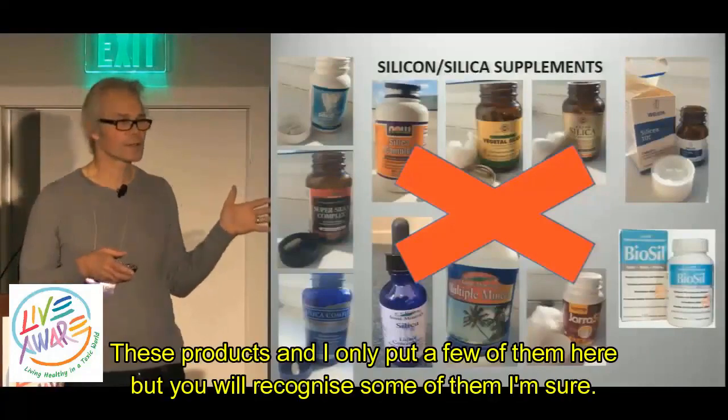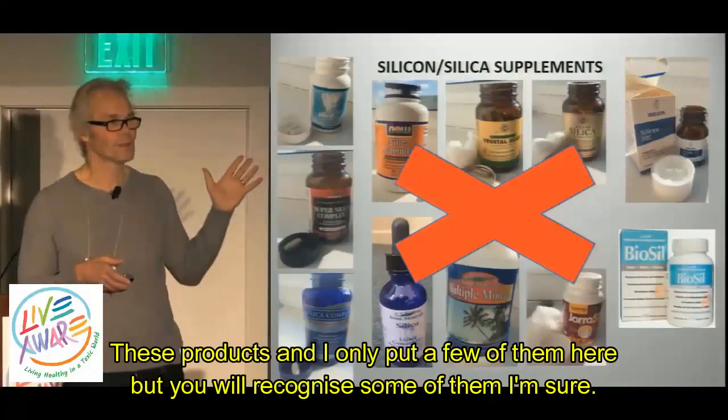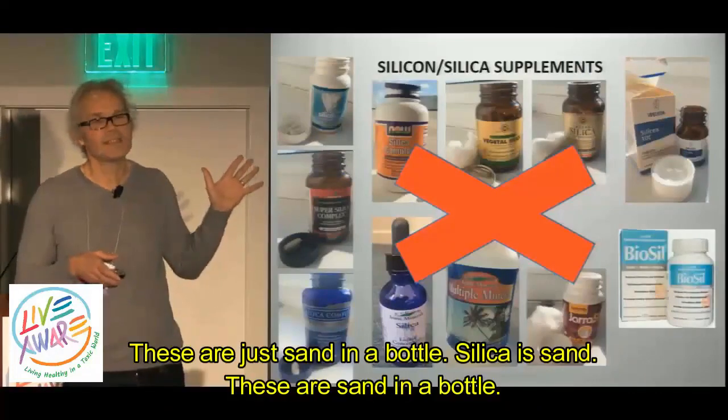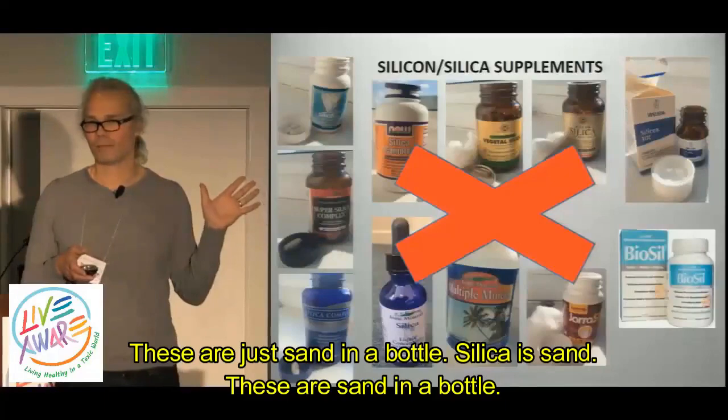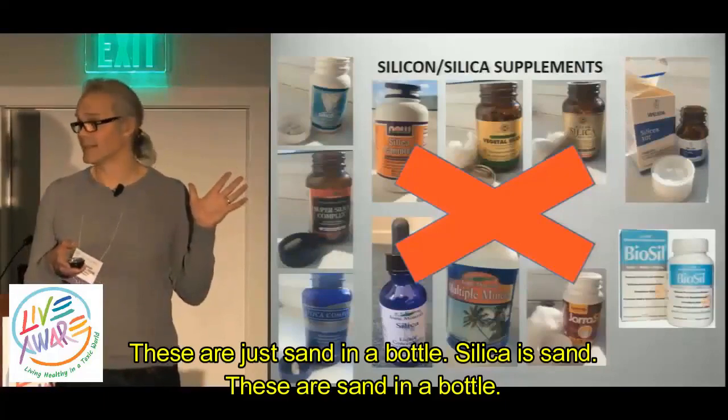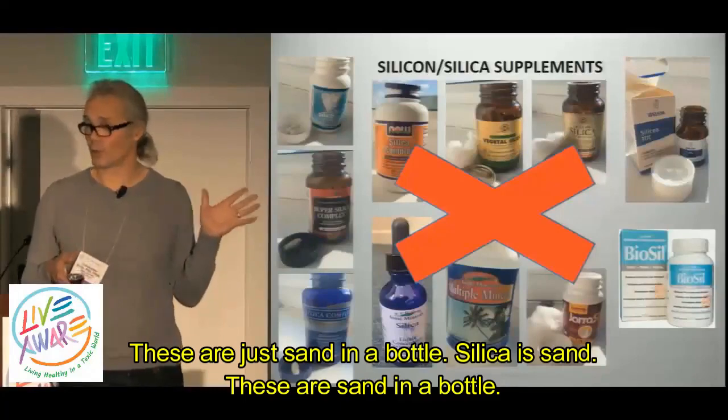These products — and I only put a few of them on here, but you will recognize some of them I'm sure — these are just sand in a bottle. Silica is sand. These are sand in a bottle.